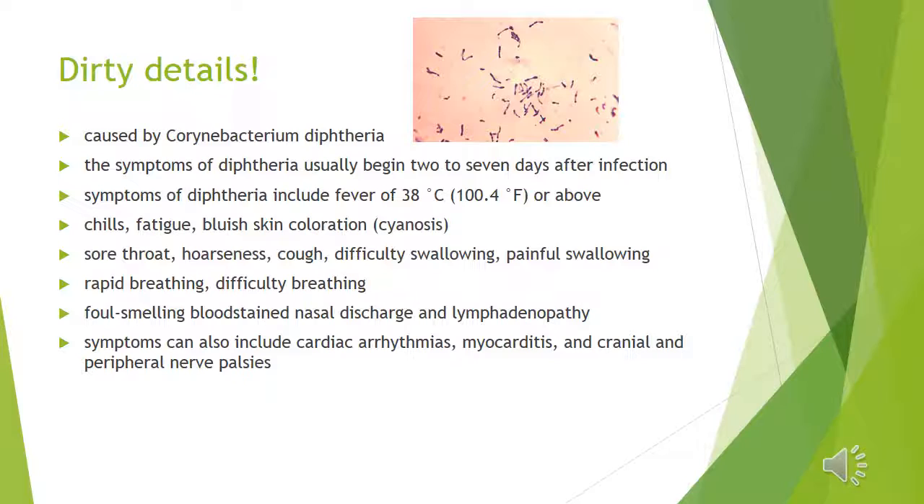The symptoms of diphtheria usually begin 2 to 7 days after infection. Symptoms of diphtheria include fever, chills, hoarseness, sore throat, difficulty swallowing, and difficulty breathing.